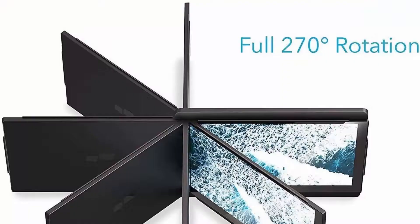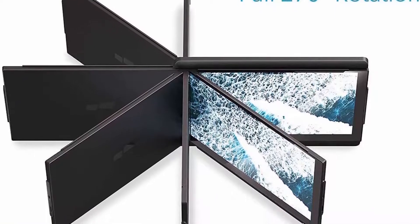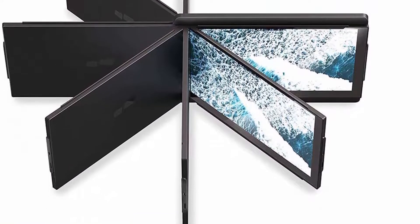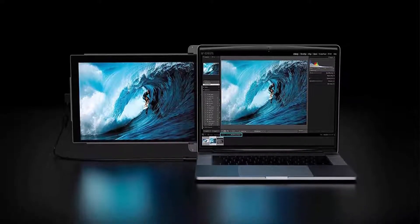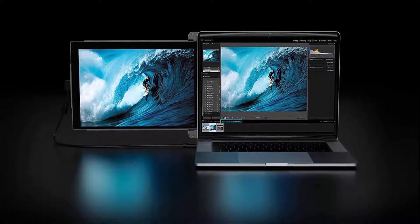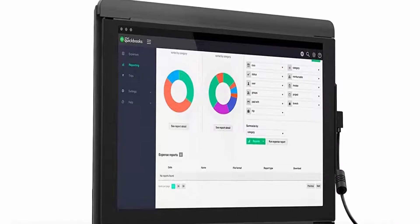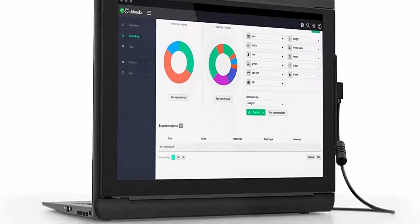Single Type-C cable for power and display. Simply plug DUX Pro into your laptop and you're ready to boost your productivity by up to 50%. USB Type-C cable and USB-C to A adapter included. Simple to use and easy to attach: place magnetic adhesives on the laptop, attach DUX Pro on adhesives, then plug in and slide out.